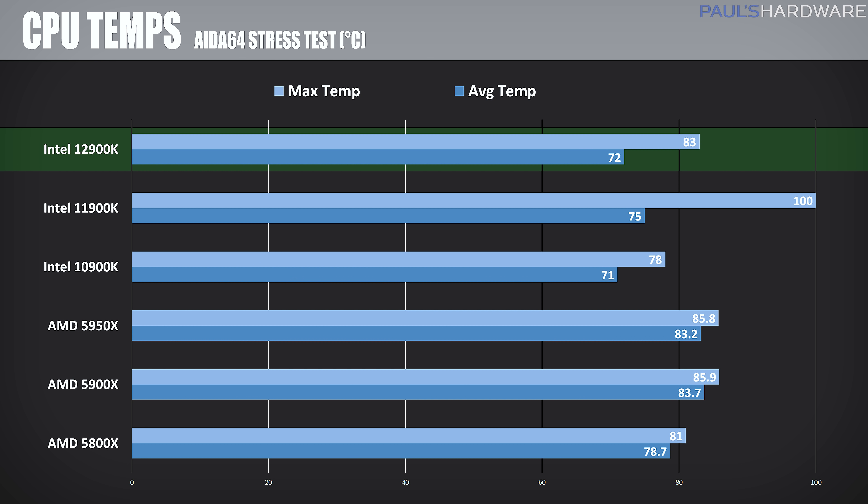Here are my thermal comparisons, showing the average and peak temperatures after the 10-minute AIDA64 stress test. The Intel 11900K hit TJ Max multiple times, peaking at 100 degrees Celsius, then dropping its frequency to 4.7 to 4.9GHz to cool off. The AMD CPUs did get warm, hitting about 86C max on both the 5900X and 5950X, while averaging just a couple degrees below that. You'll likely want a good high-end air cooler or all-in-one for any of these CPUs, but the 12900K does have an edge here in overall temps, as well as headroom for overclocking or using a less capable cooler.